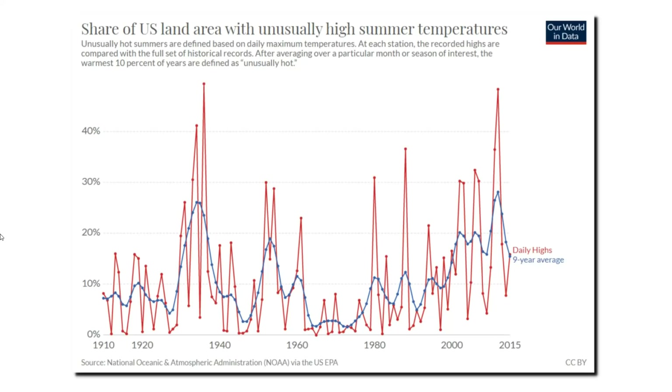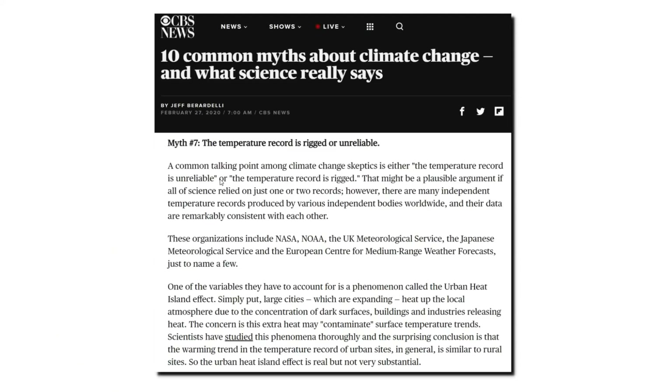I've been pointing this out for years and the press is well aware of my claims, but they refuse to talk to me. Instead, they talk to fraudsters like John Cook at Skeptical Science who will tell them the story they want to hear. Here's a new article from CBS News — '10 Common Myths About Climate Change.' Myth number seven: the temperature record is rigged or unreliable. The article claims there are many independent temperature records produced by various independent bodies worldwide — NASA, NOAA, the UK Met Office, the Japanese Meteorological Service, and the European Center for Medium Range Weather Forecasts — and that their data are remarkably consistent with each other. It also claims that the urban heat island effect is real but not very substantial.